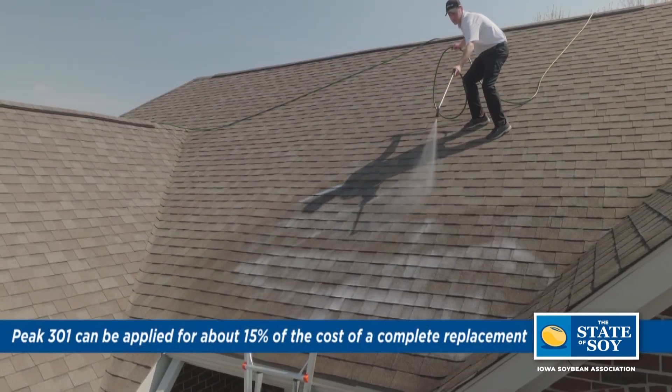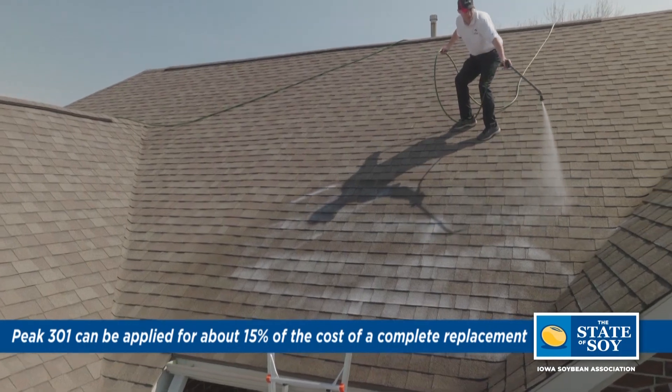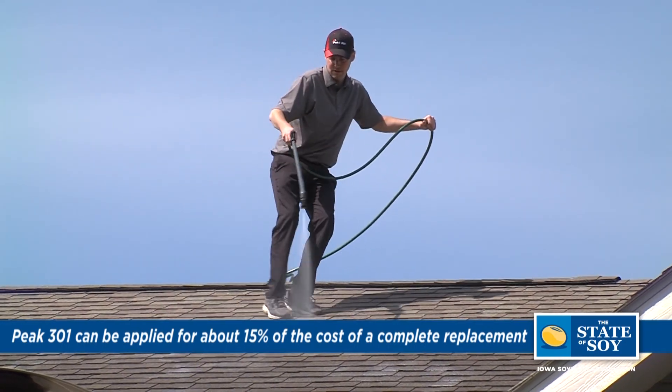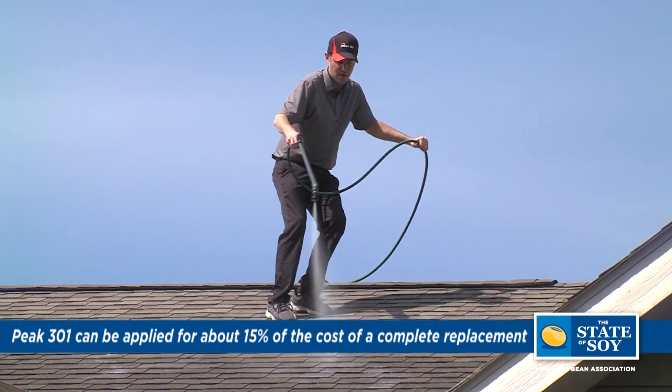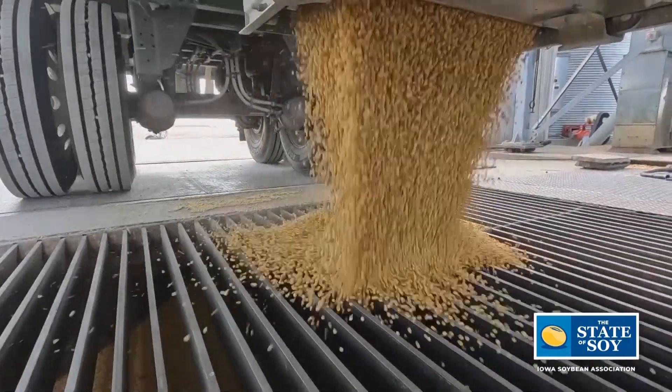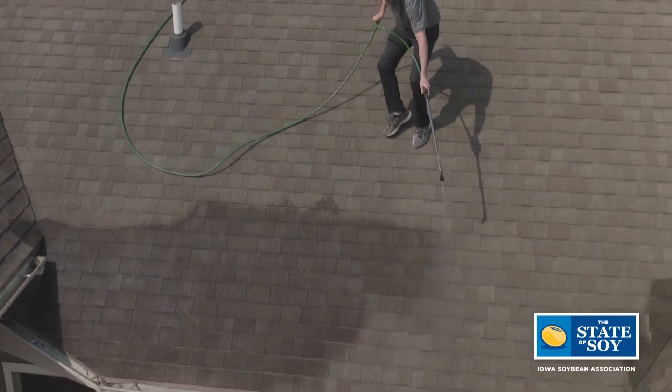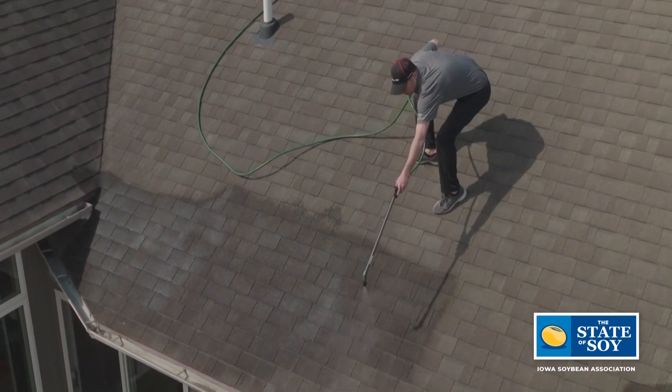And lastly, replacing roofs is not inexpensive. What's the application cost in general terms, knowing that every roof is different? Every roof is obviously different, but it's going to cost about 15 to 20 percent of the cost of a re-roof in your market. So just another example of the power and versatility of soy — in this case, helping extend the life of a roof, which we know is not an inexpensive proposition, and doing so in a very ecological way.